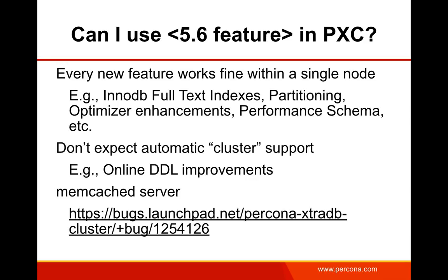One edge feature in 5.6 community is the Memcache server API for InnoDB tables — a port that talks directly to an InnoDB table using Memcache API calls. Unfortunately, data written to such a table does not replicate in PXC. This is the only real feature I know of that is just downright broken in 5.6. If it worked, you could have a cluster of durable Memcache servers, but alas, it's not to be. Everything else, as far as I know, works pretty much as advertised.